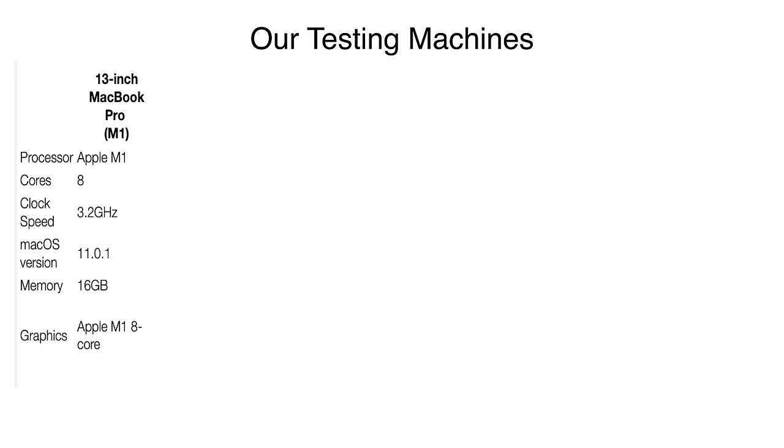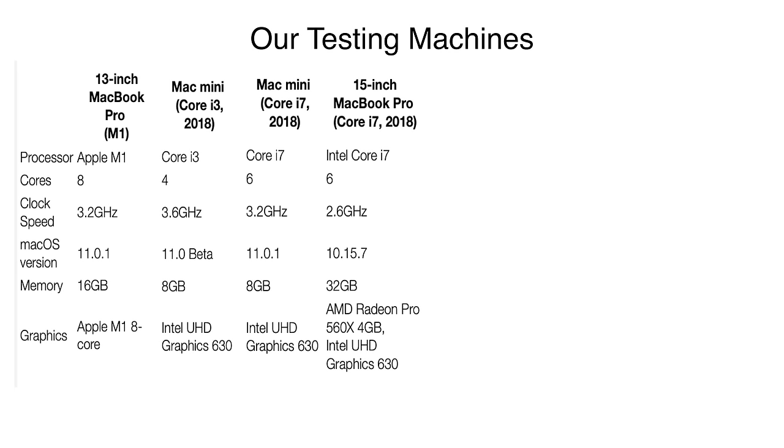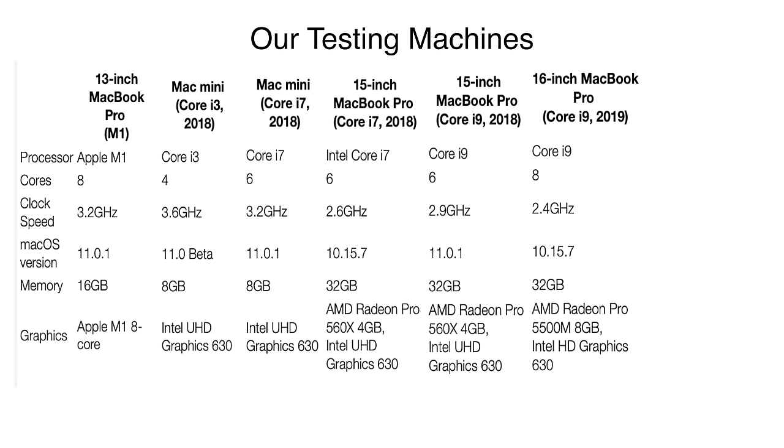We're going to be comparing this M1 MacBook Pro against six other recent Macs: a Core i3 2018 Mac Mini, a Core i7 2018 Mac Mini, a Core i7 2018 15-inch MacBook Pro, a Core i9 2018 15-inch MacBook Pro, a Core i9 2019 16-inch MacBook Pro, and my Xeon W3-2235 8-core 2019 Mac Pro. So you basically have the entire gamut from a Mac Mini to multiple MacBook Pros, all the way up to the Mac Pro tower.